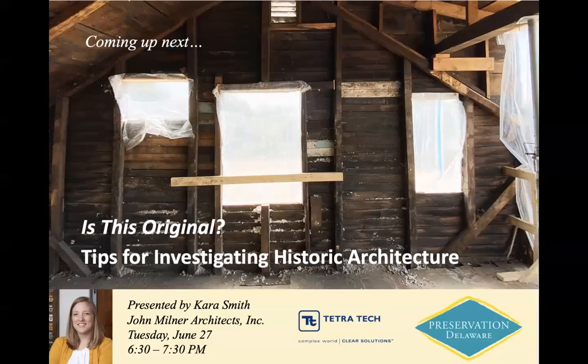Without further ado, I want to introduce our presenter tonight. Michael Emmons is an architectural historian and the assistant director at the Center for Historic Architecture and Design at the University of Delaware, a research unit that engages in historic preservation projects throughout the Mid-Atlantic and beyond. He also teaches in the Historic Preservation Program at UD's Biden School of Public Policy and Administration, including one of the program's core courses, Theory and Practice. Welcome, Michael.